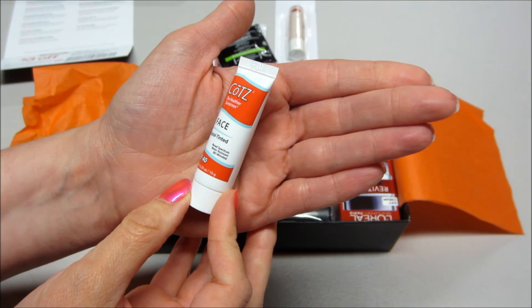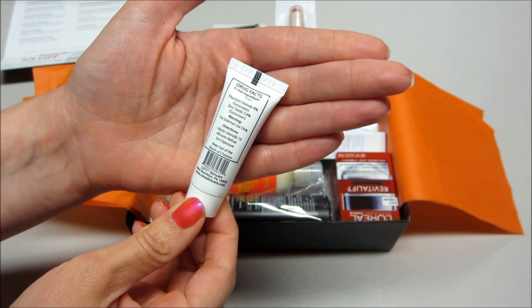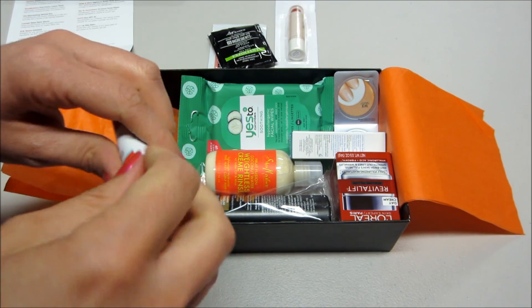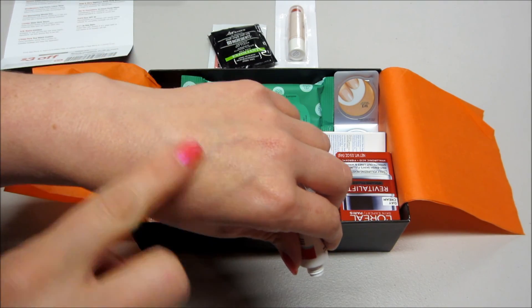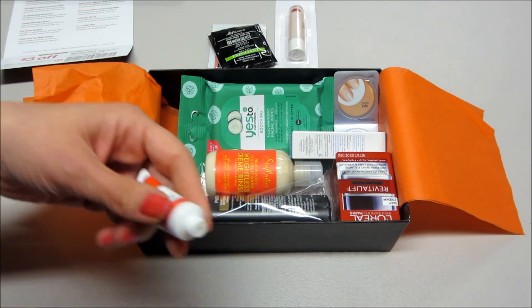It's broad-spectrum, water-resistant, and naturally tinted. I think I did use this last year because I have had a sample of it before. It does have a little bit of color to it, which is nice to have so you can put something light on when you're outside.